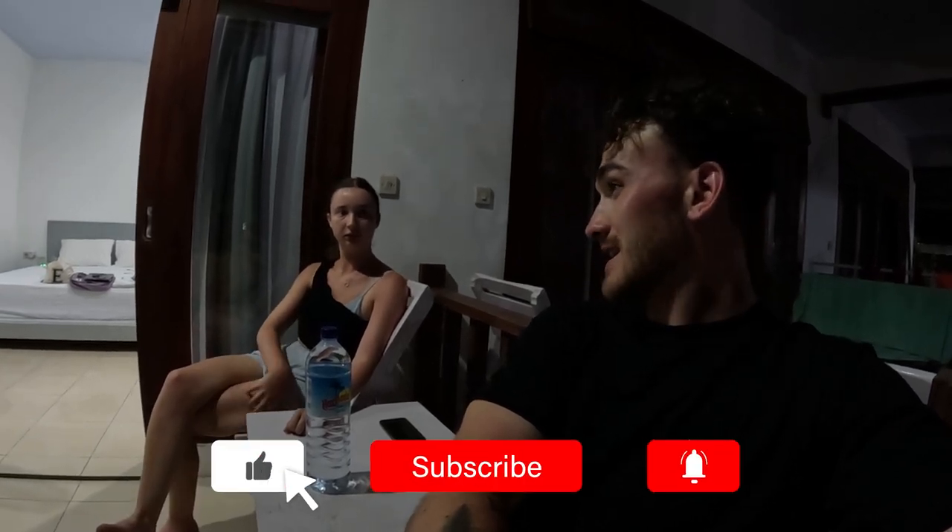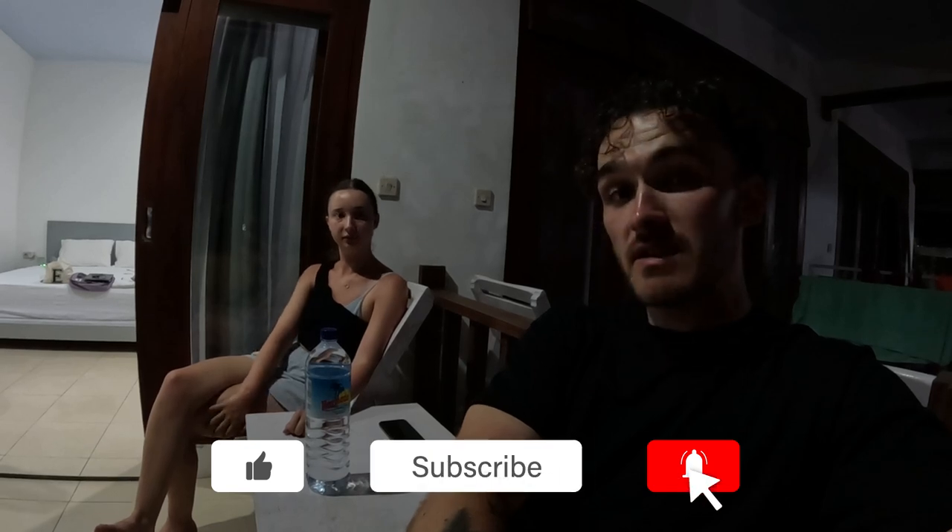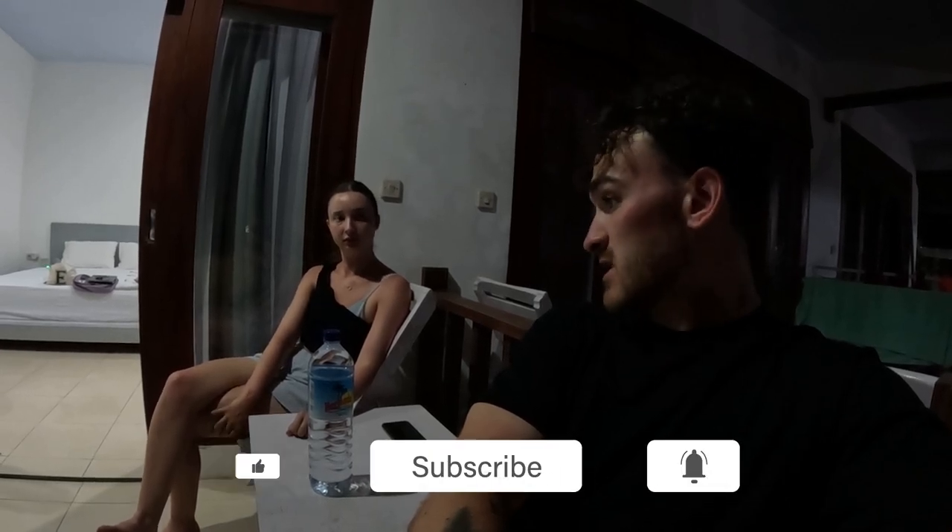Good evening. So we've had an arrival day in Gili T — it's been quite a busy day. We took a trip down to probably the more party side of Gili T this evening, which was very nice. We had some dinner, come back now, going to do a bit more work and hit the hay. See you in the morning.